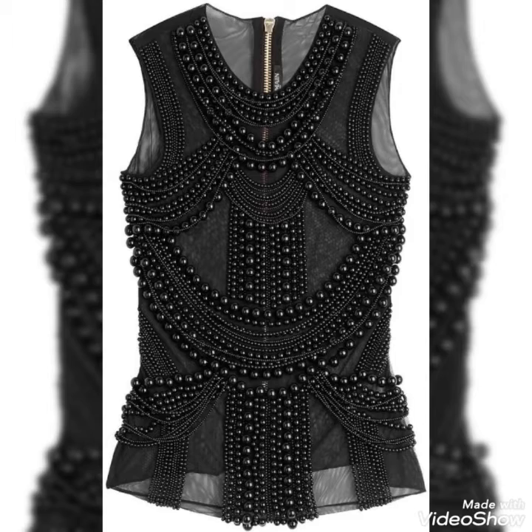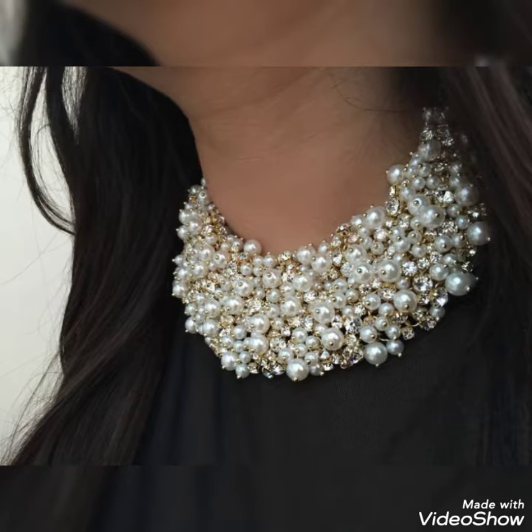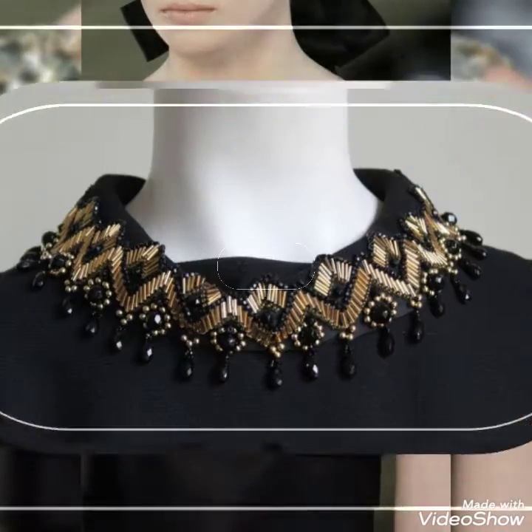This is a very beautiful beaded work short jacket. If you carry this jacket with a chiffon fabric simple gown dress, you will look very beautiful and amazing at any party. In weddings, you can carry all these dresses — these are very beautiful, gorgeous beaded work blouses.